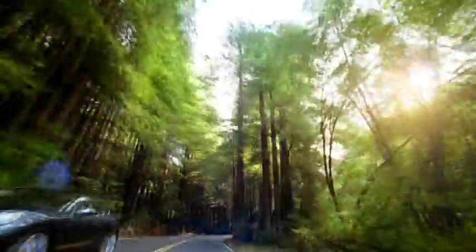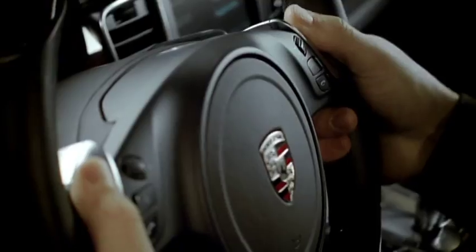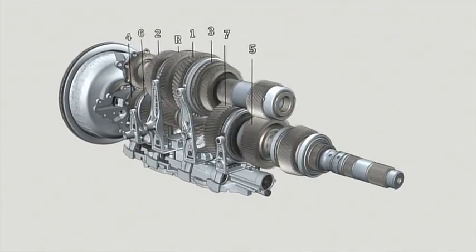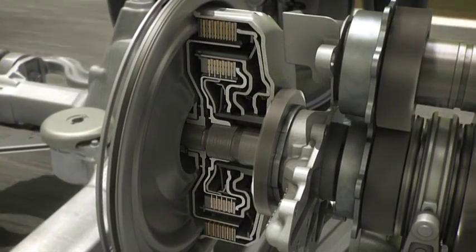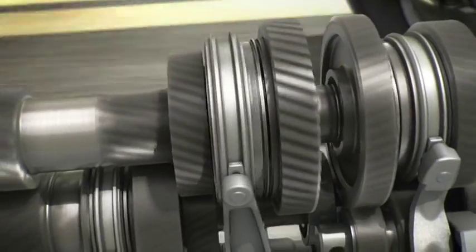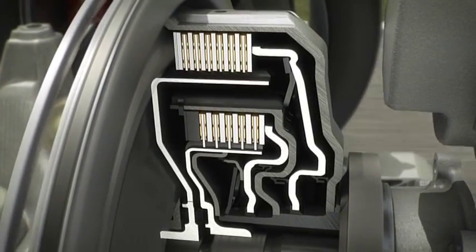Porsche Doppelkupplung PDK is available as an option for the Panamera S and is standard on the Panamera 4S and Panamera Turbo. The benefits: extremely fast gear changes with no discernible interruption to the flow of power, and improved acceleration and fuel consumption. PDK consists of two gearboxes mounted in the same housing, each with its own clutch. The two clutches, mounted one inside the other, alternately connect the gearboxes with the engine via two separate input shafts. Whenever a gear is engaged in one gearbox, the next gear is pre-selected in the other.